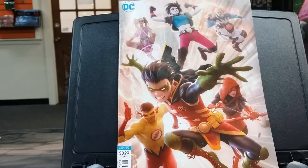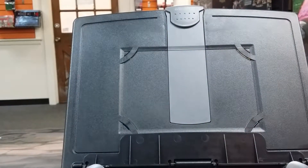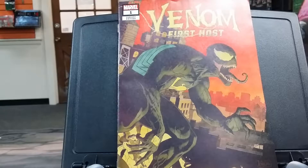I was able to pick up a variant cover for Teen Titans #21. I didn't get this variant last week, but apparently they got a restock, so I was able to pick up this one. Next up was Venom: First Host — this is a variant edition. I picked this up over the regular one just because I like the cover better.